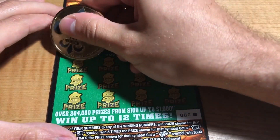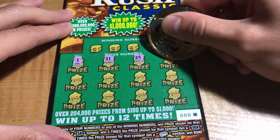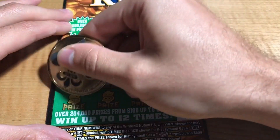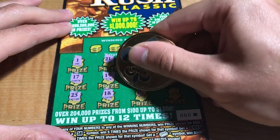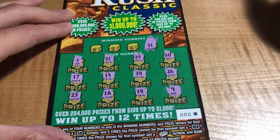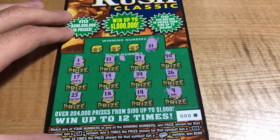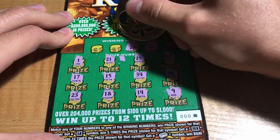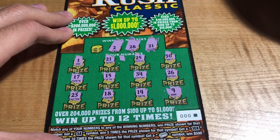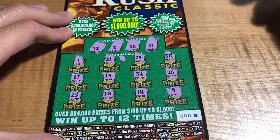Starting off with ticket triple zero, we have 1, 21, 25, 30, 26, 34, 15, 17, 23, 18, 14, and a 9. Winning numbers are 21 — we got a match! First scratch, first match on the book, it's always a good feeling.